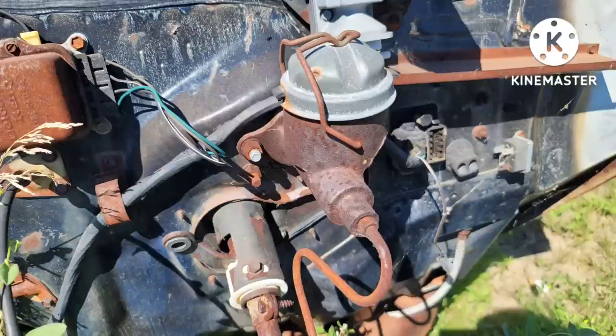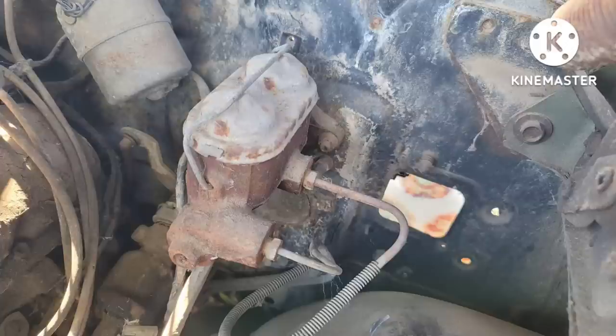If you have a collector car with an old single jar master cylinder — identified by the one line coming out of it — upgrade as soon as you can to a dual chamber design. The purpose of the dual chamber is to split the braking system.